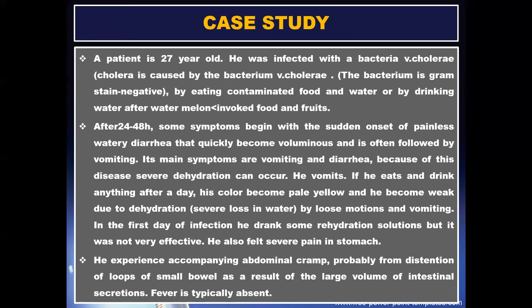In the first day of infection he drank some rehydration solutions, but it was not very effective. He also felt severe pain in the stomach. He experienced accompanying abdominal cramps, probably from distension of loops of the small bowel as a result of the large volume of intestinal secretions. Fever was typically absent.